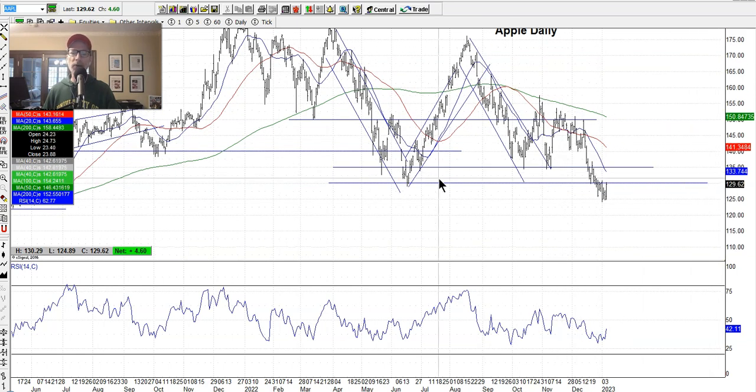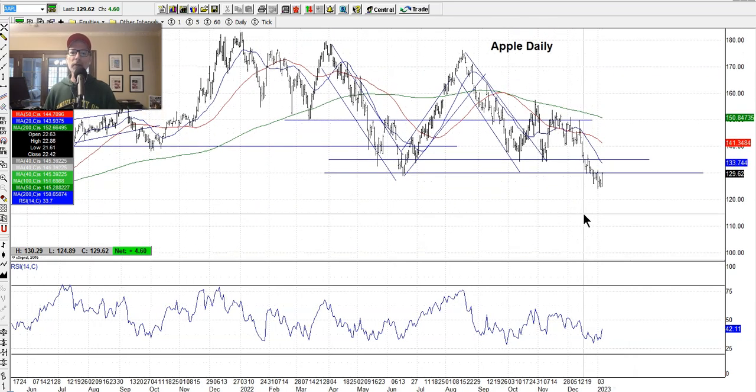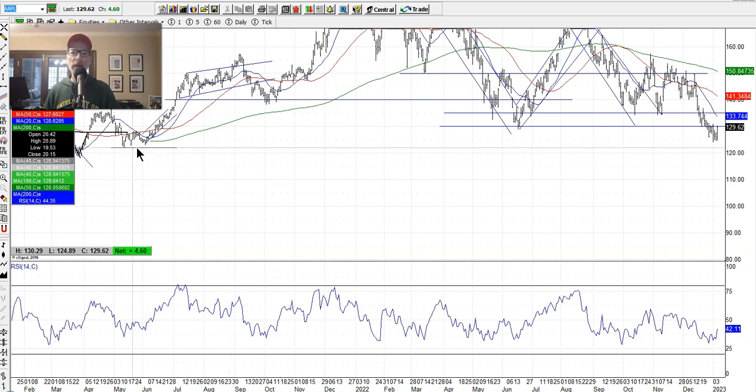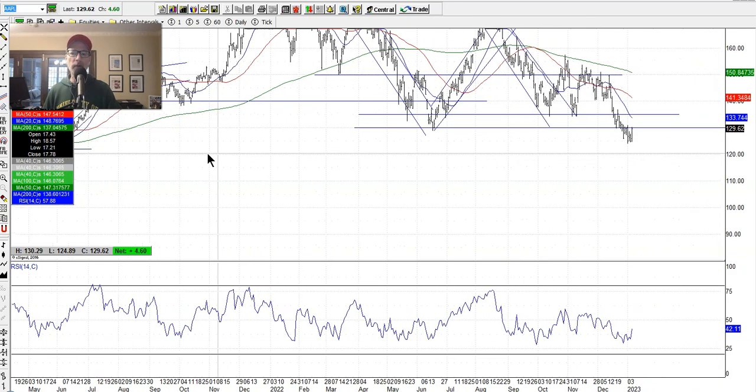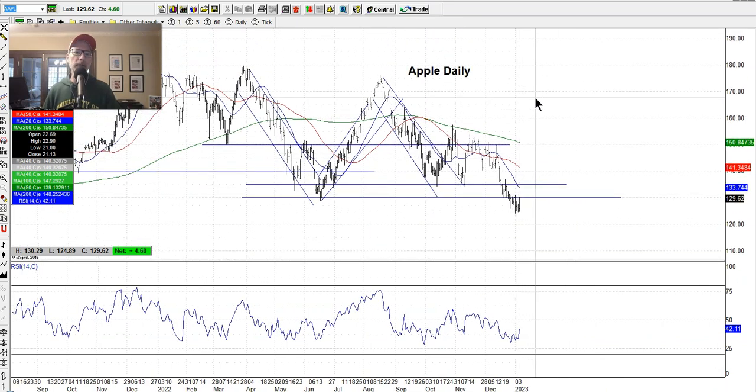Apple had a bounce after coming down a long way — from around $150 it fell $25 to $125 rather quickly. We have a put credit spread on Apple meaning we want the stock to go up, so we took a little heat, but it expires in two weeks at the January expiration and this $5 up move today did wonders for our position. We want to see Apple get back above $130. The next line of support going further back is in the low $120s range.